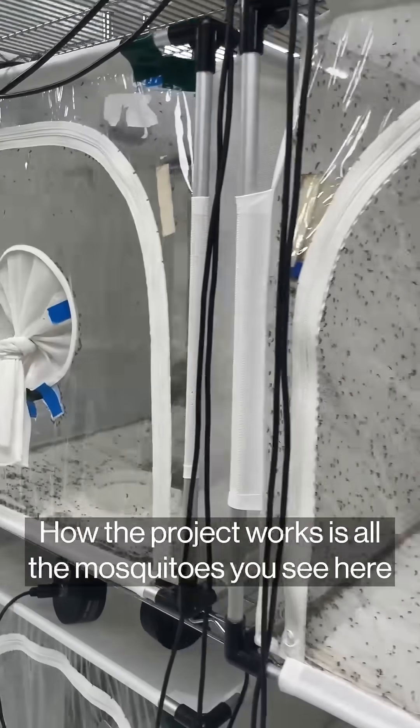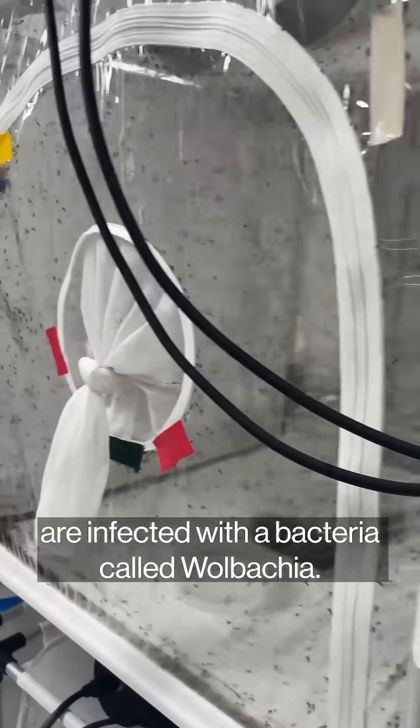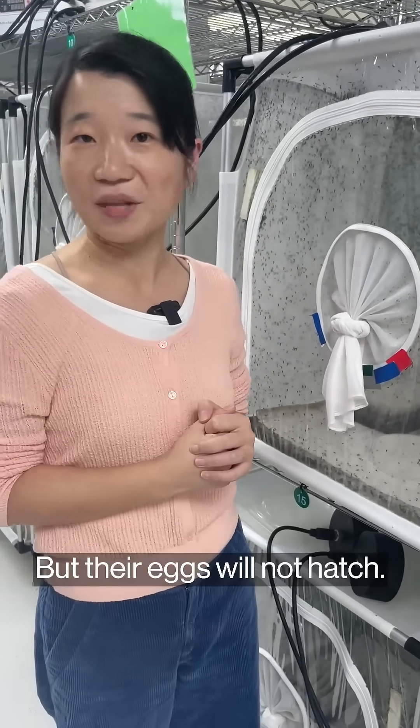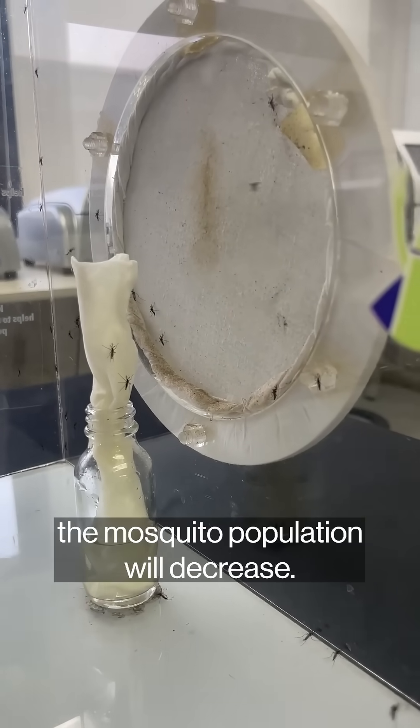How the project works is: all the mosquitoes here are infected by a bacteria called Wolbachia, but only the male mosquitoes are released into the world to mate. Their eggs will not hatch, which means that over time the mosquito population will decrease.